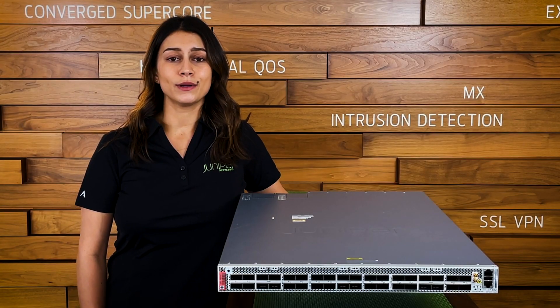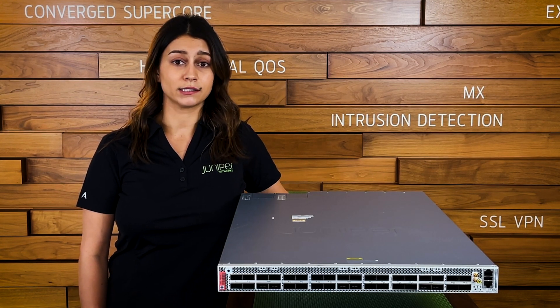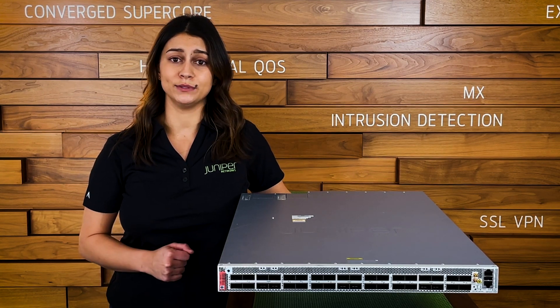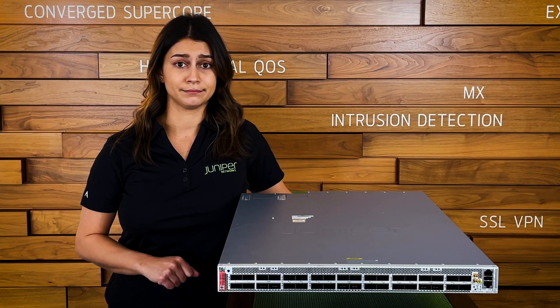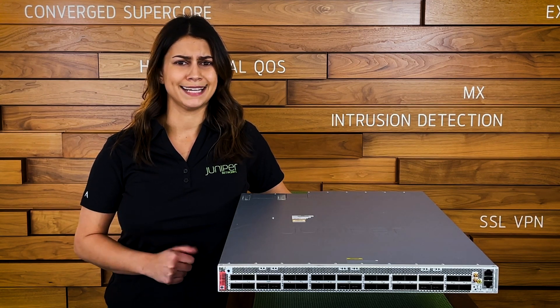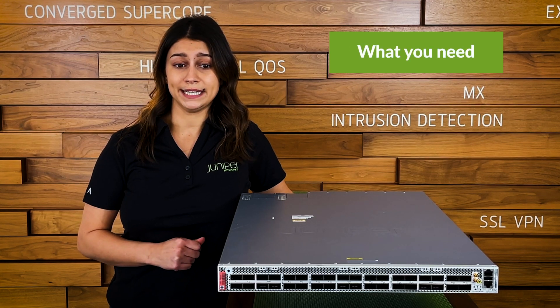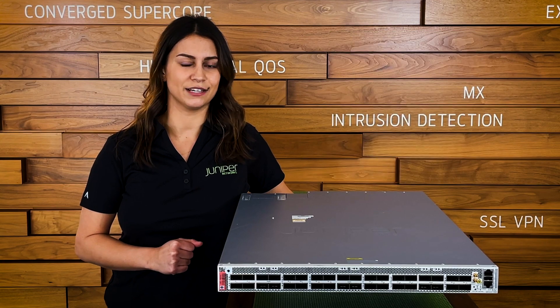At Juniper, we're focused on elevating our customers' experience. That's why we've created flexible licensing options that just make sense. PTX offers a pay-as-you-grow deal to focus only on the features and bandwidth that you need today. Let's get real about pricing — it should be easy, and now it is. Pay only for what you need, how much you need, how long you need it. Simple, right? We think so too.